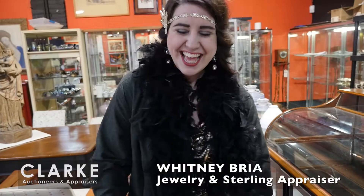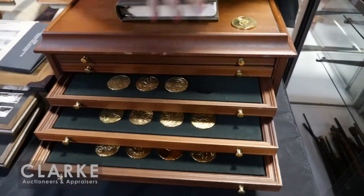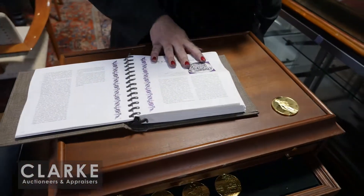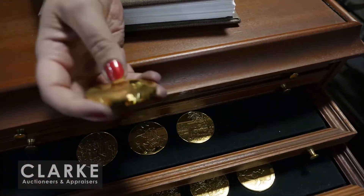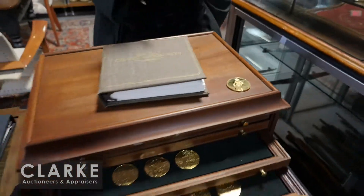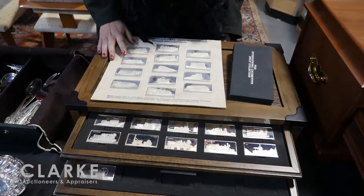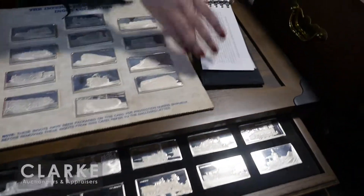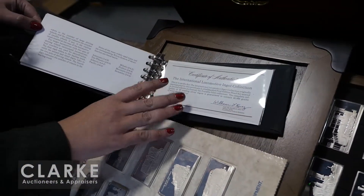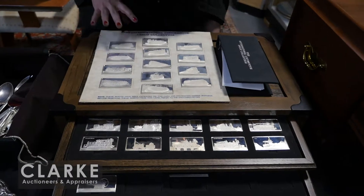Hi and welcome to Clark Auctions' November 5th auction preview. We're going to start here with — we have many groupings of Franklin Mint ingots and medals. Here is the '100 Greatest Masterpieces' set, which comes in a great case with a booklet on each artist and artwork. Really nice size with a gilt finish, all stamped, in sterling. We also have another Franklin Mint set — these are all locomotives — some in a fitted case, some still in original packaging, with a glossary and certificate of authenticity.